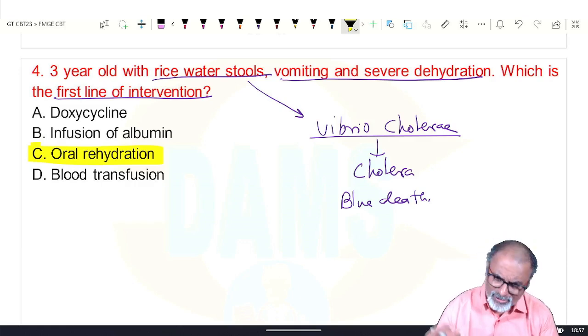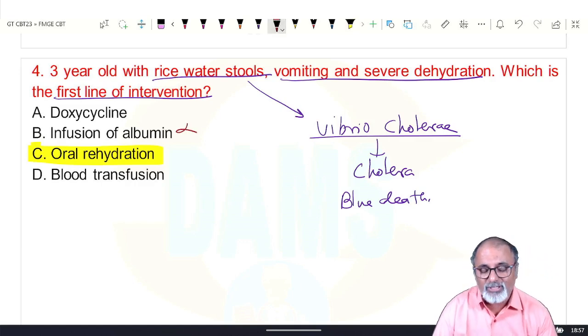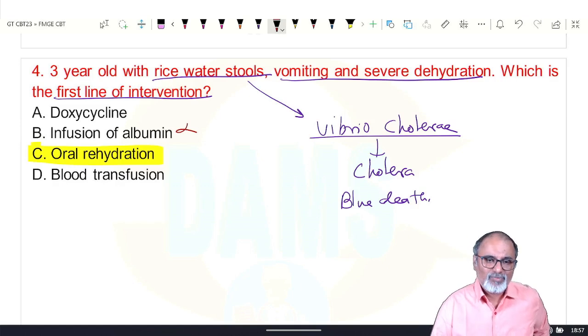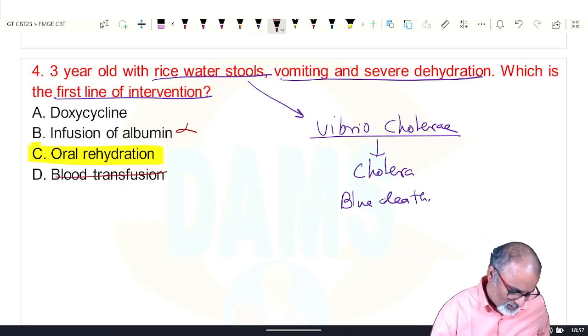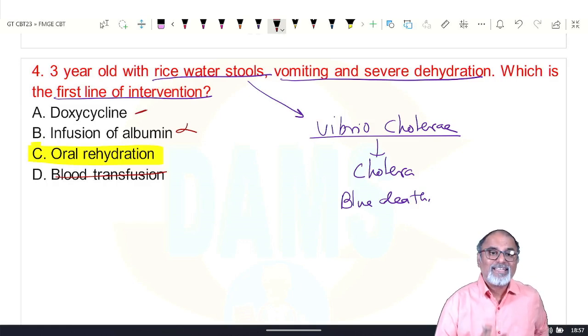If oral rehydration is not possible, you can give IV fluid infusion — not albumin infusion. If the patient is comatose or not able to drink ORS, give intravenous fluids. No blood transfusion. Doxycycline is the treatment but that is second or third line. First, you need to save the patient — go for rehydration.